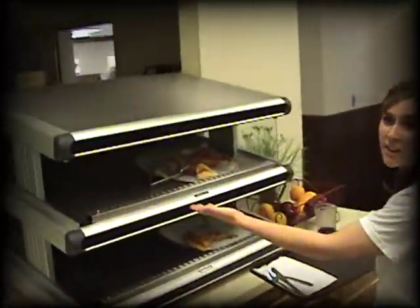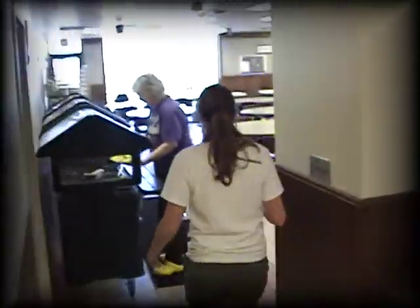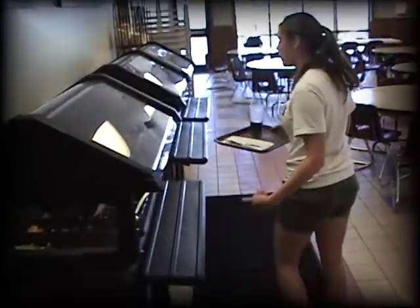There's also pizza here every day. If you want to be healthy, you can always make yourself a salad, or you can have a sandwich down here.